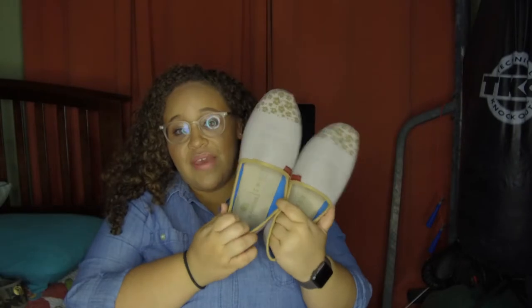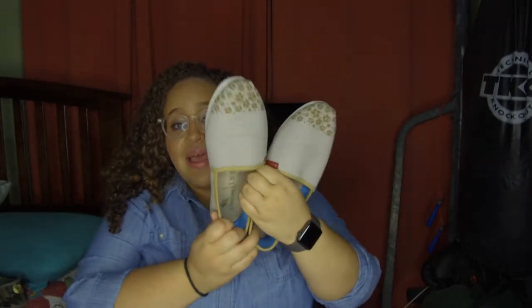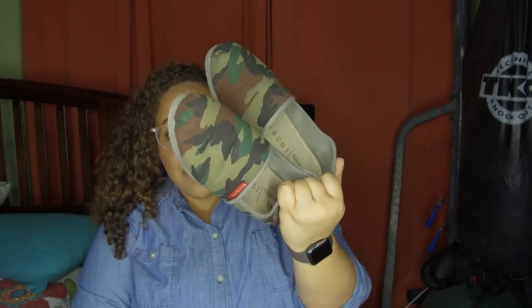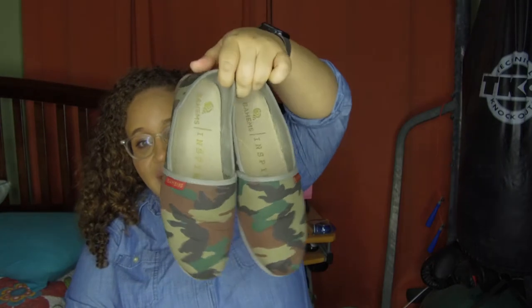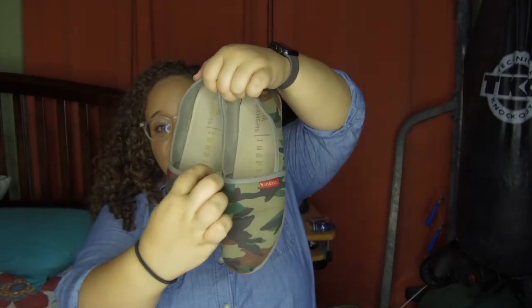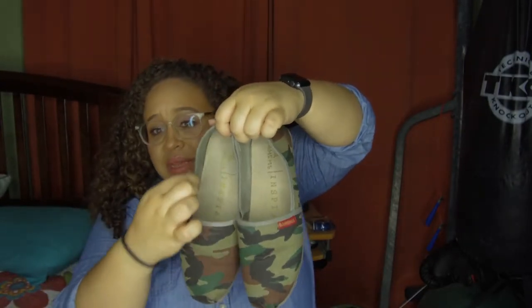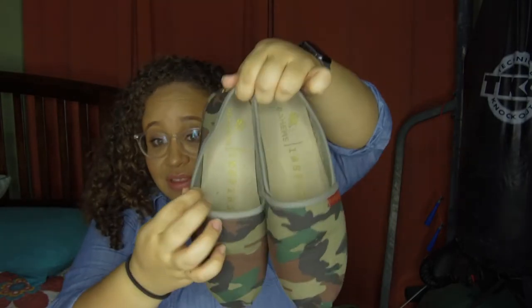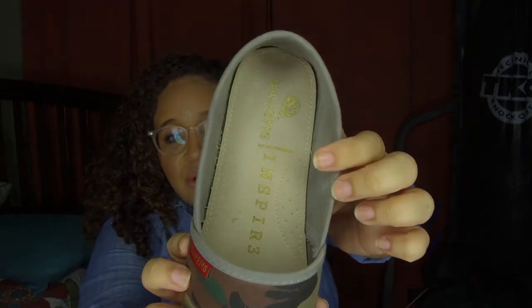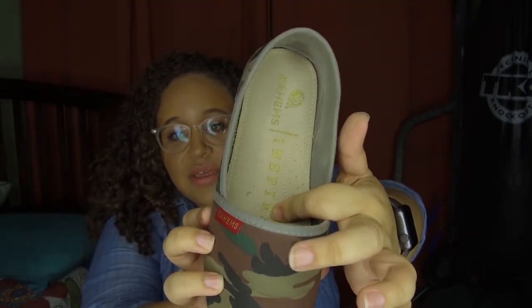The camo ones are my favorite. I know they're less wearable and it's hard to wear them with a lot of things, but they stand out. I'm really loving the camo. I like the really dark camo and then the gray trim around the edge. The brand is represented throughout — they have the logo inside along with the tagline, and same on the back.